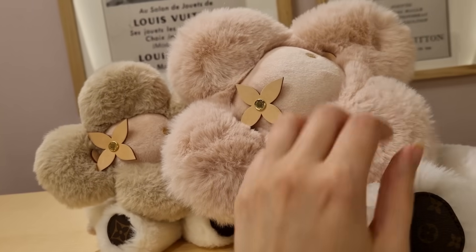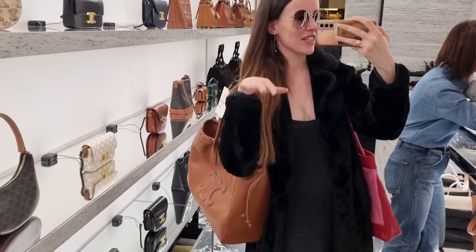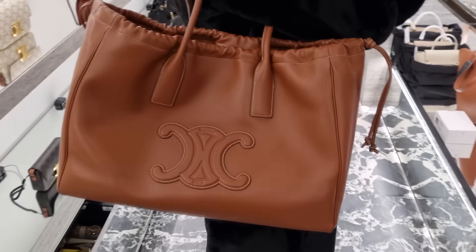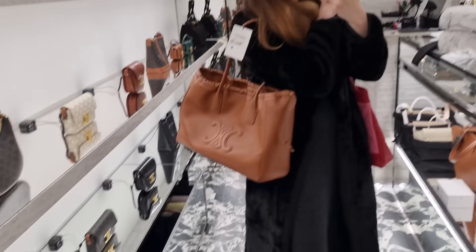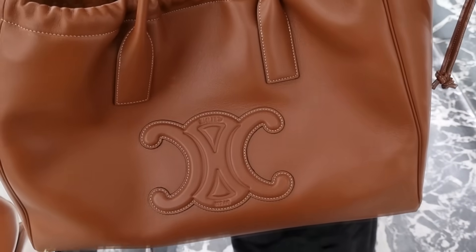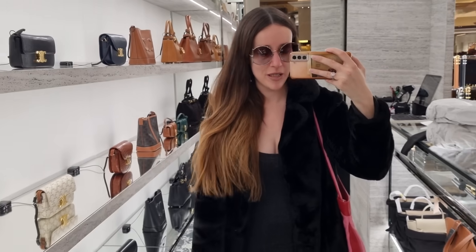We're just at Celine and I spotted this beautiful leather bag. She's just said she got this one as well — it's a bit more slouchy, I'll show you the other one in a minute. Celine always gets me with the beautiful leather and the contrast stitching. It's so stunning.